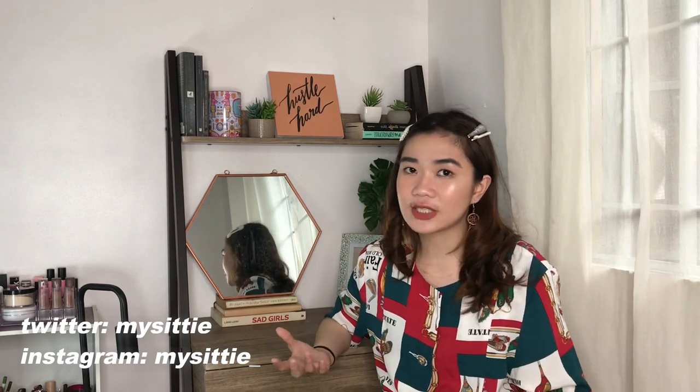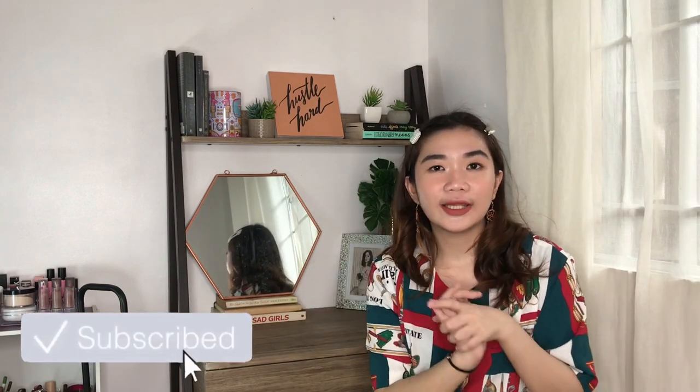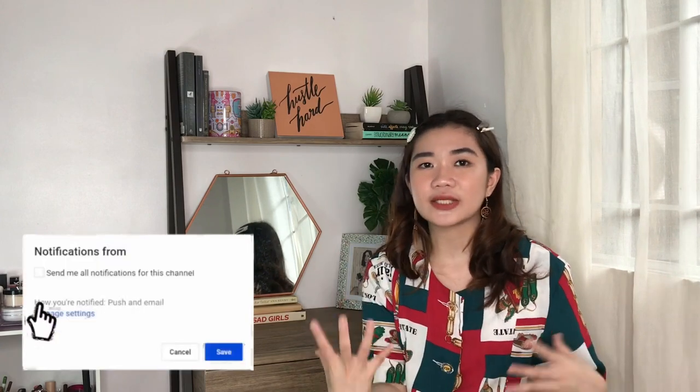Hey guys, welcome back to my channel and welcome to my long overdue Ukay Ukay haul. I hope you guys know that I did a trip with me sort of video with my sister. We wanted to create an online shop on Instagram where we curate some pieces that we like. So I'm gonna be doing like two sections of this video. The first one would be all the items that I got for myself, and then the second part would be the pieces that we are selling. You guys can check us out on Shop Sia — I'll link it down below. I plan on getting back and bringing some newer pieces to the collection.